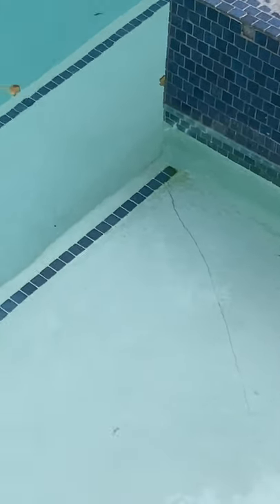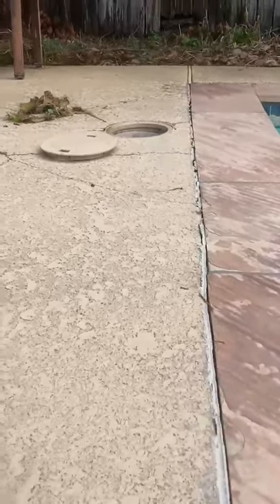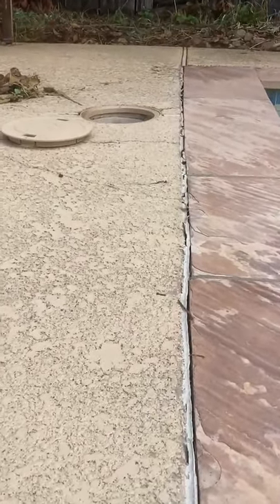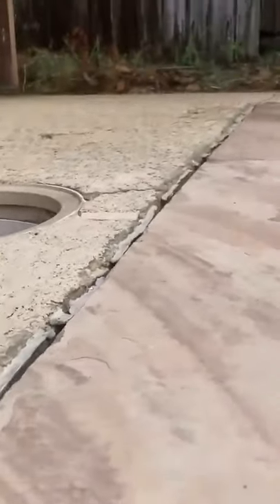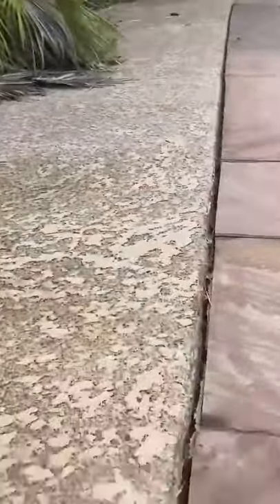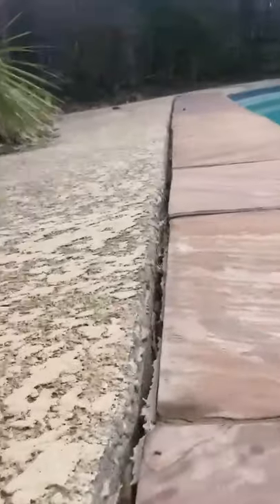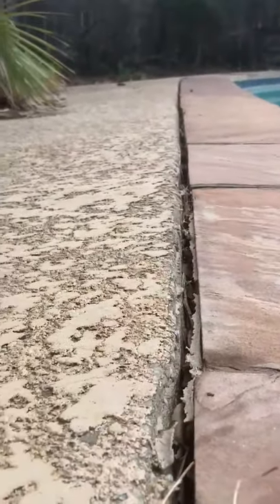On this side of the hot tub there is another good crack. And right over here you can see some heaving happening. The deck is starting to pop up. Got some good cracking happening, and then on this side the deck is starting to settle. Got a nice finger-sized crack right there and you can see that good slope.